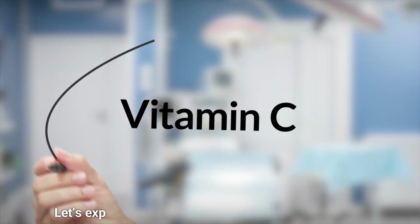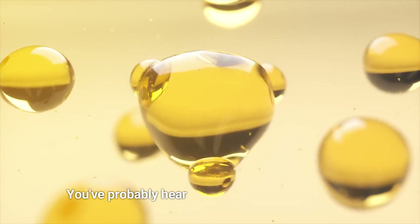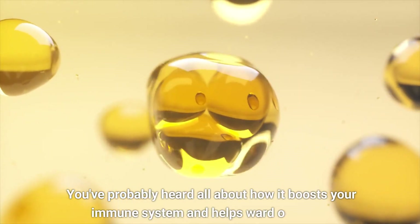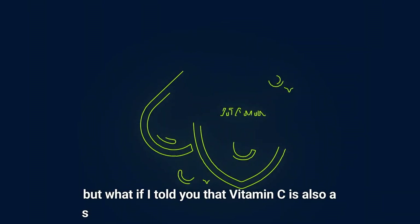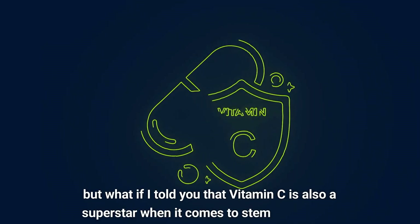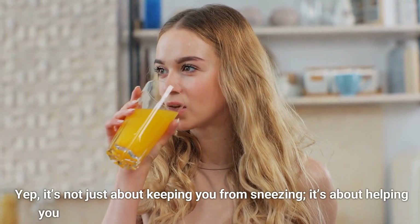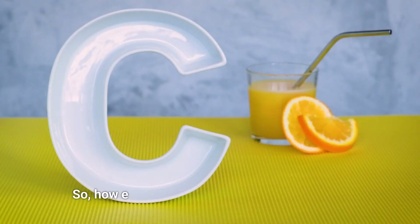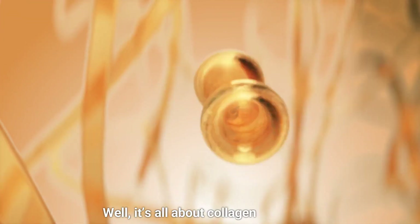Vitamin C. Let's explore one of the most popular vitamins around. You've probably heard all about how it boosts your immune system and helps ward off colds. But vitamin C is also a superstar when it comes to stem cell repair — it's not just about keeping you from sneezing. It's about helping your body heal, repair, and stay youthful from the inside out. So how exactly does vitamin C help repair your stem cells? It's all about collagen production.